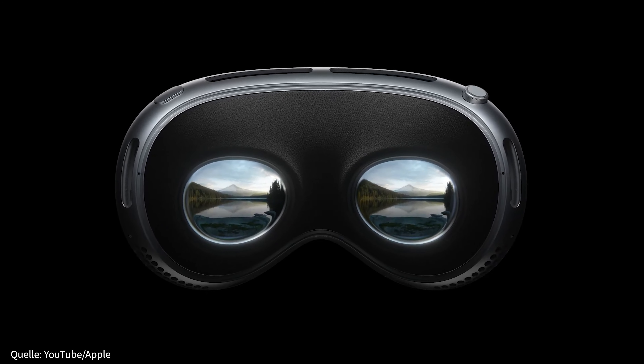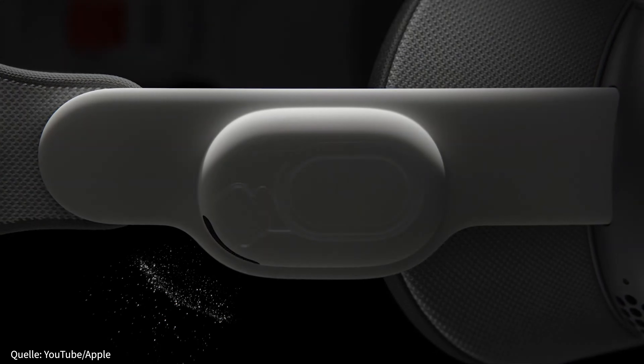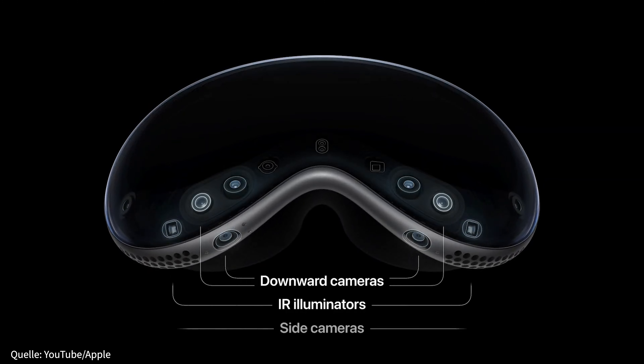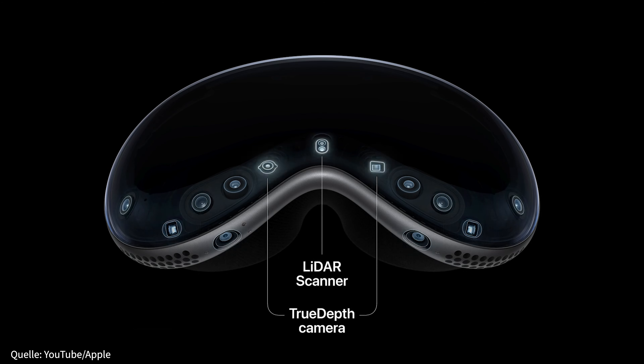Innerhalb des Geräts befinden sich zwei 4K OLED-Displays, eins für jedes Auge. Am Brillenband sind Lautsprecher verbaut, aber natürlich lassen sich auch alle Anwendungen mit Kopfhörern benutzen. Dazu besitzt die Vision Pro eine Fülle an Kameras und Sensoren: Infrarotilluminatoren und IR-Kameras, LIDAR-Scanner sowie Seiten-, Downward- und True-Depth-Kameras. Sie alle sorgen für die Erfassung und Verarbeitung der Umgebung und auch der eigenen Augen. Denn wie bei der PlayStation VR 2 werden auch eure Blicke und eure Blickrichtung erfasst.